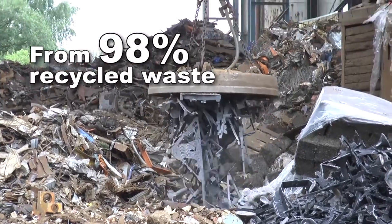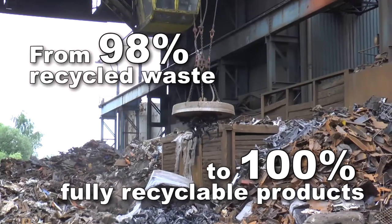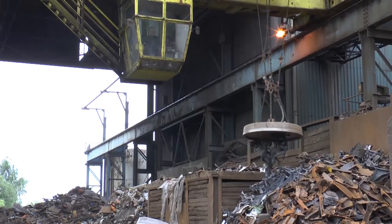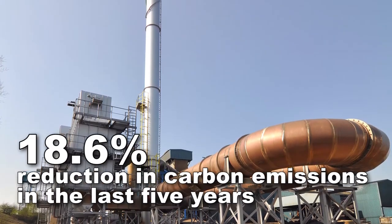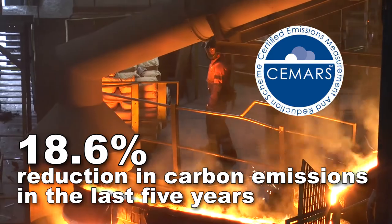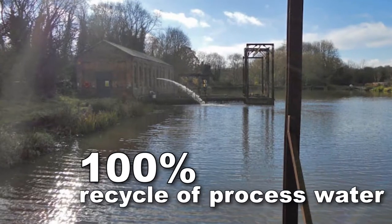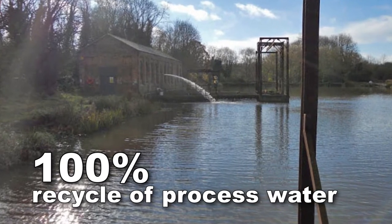98% of our waste is now recycled, and all our products here at Holwell are 100% recyclable. We are extremely proud of our CMARS Gold Award for reducing carbon emissions and are committed to reducing emissions by a further 15% by 2025. Holwell draws its water from an outside reservoir and then recycles and returns it.